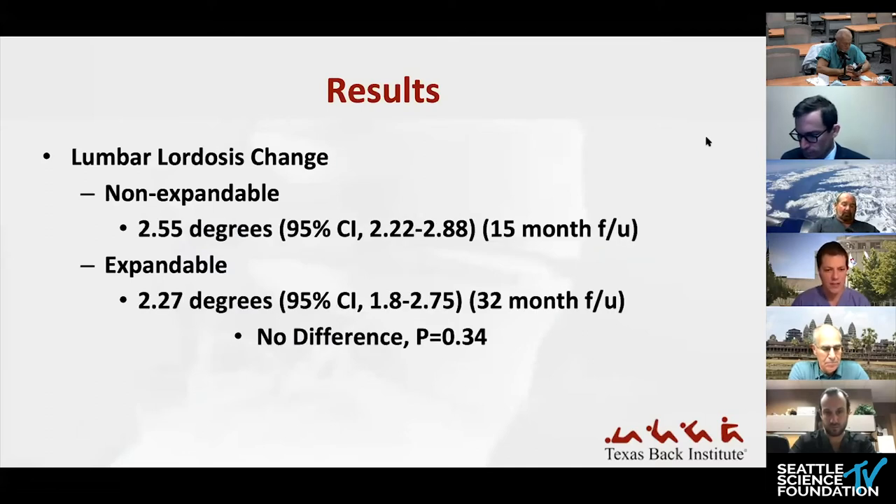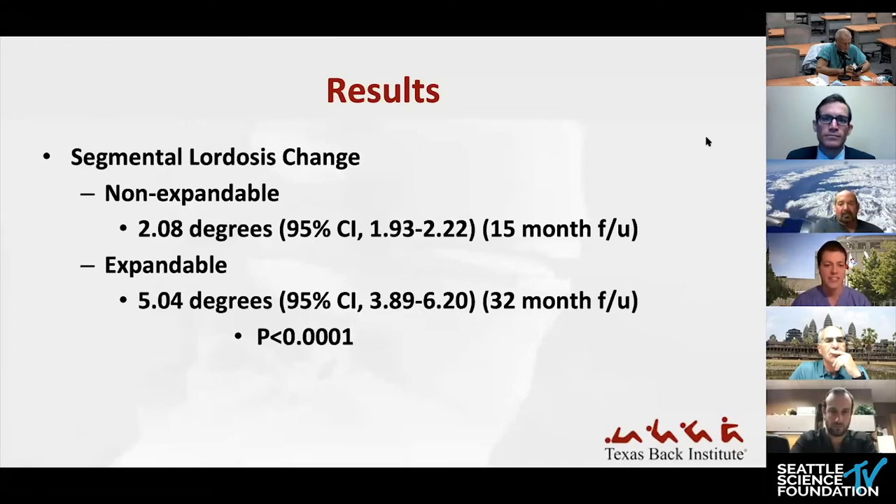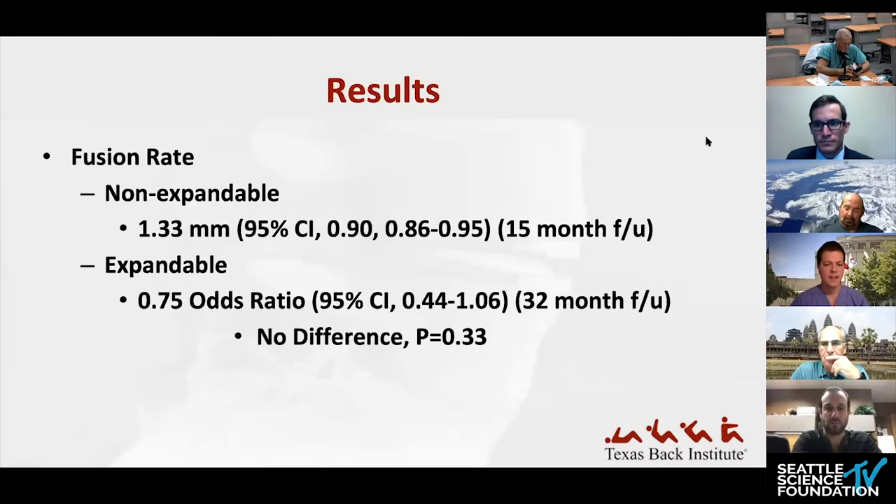Although counterintuitive, they found no difference in lumbar lordosis change between the two groups, with non-expandables only slightly numerically higher. Note also that the expandable group had a longer average follow-up of about 32 months versus 15.5 months for non-expandable. For segmental lordosis change, expandable cages were statistically significantly higher at 5.04 degrees versus approximately 2 degrees for non-expandable. For fusion rates, the odds ratio was 0.9 in the non-expandable group and 0.75 in the expandable group, with no statistically significant difference overall.